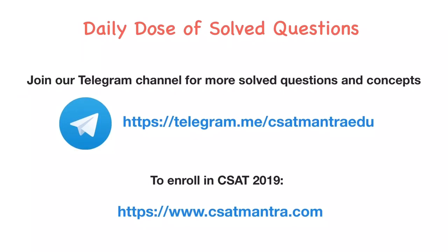Hello friends. Welcome to CSAT Mantra and the daily dose of solved questions. For more solved questions and concepts, please join our Telegram channel. To enroll in our course, kindly visit CSATMantra.com. Both the links are given below in the description.